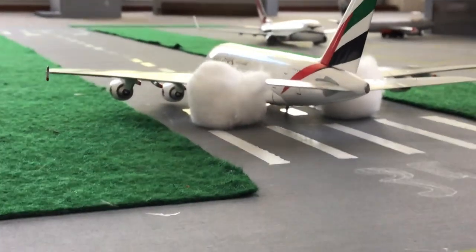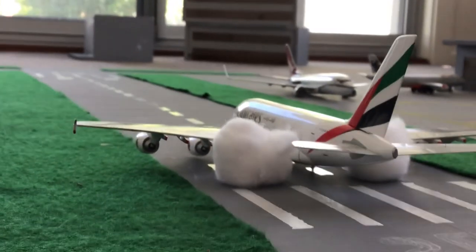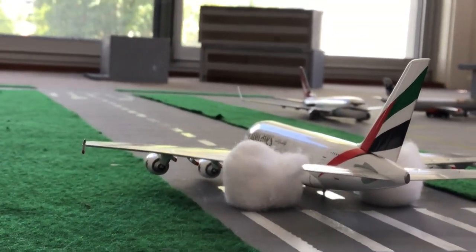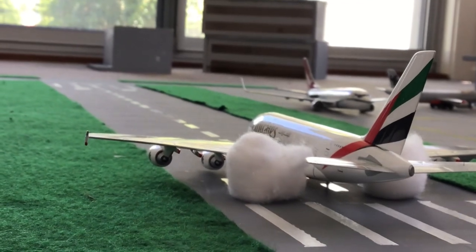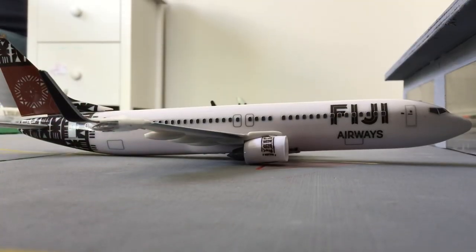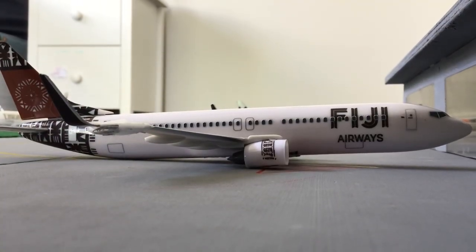Just landed in, we have an Emirates A380 that's just arrived from Dubai. It'll be finishing off its landing shortly and taxiing to a gate.